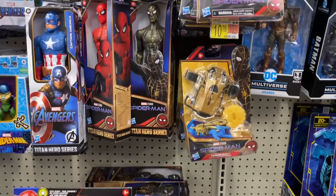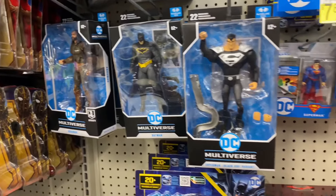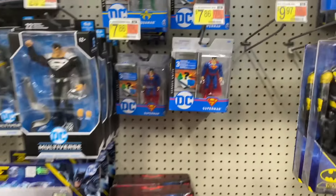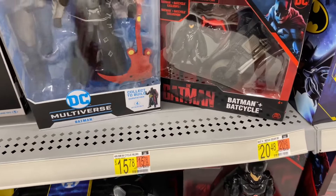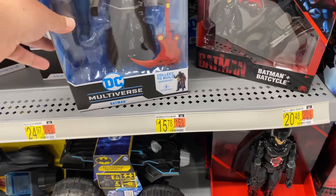Got some Dr. Strange Multiverse of Madness, just like 12-inch figures. Still got Spider-Man No Way Home stuff. And some of the DC figures - this guy's based off the animated series, looks like it.